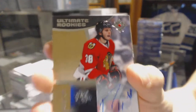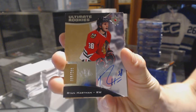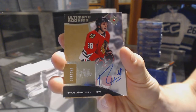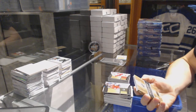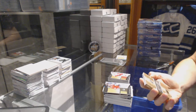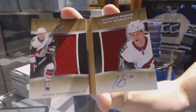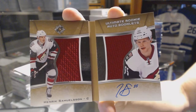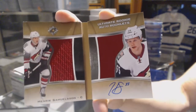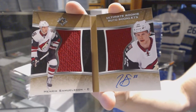15 of 15 — Steen, Stastny, Tarasenko. We've got a rookie autograph numbered out of 299 for the Chicago Blackhawks, Ryan Hartman. We've got an ultimate rookie auto booklet number 41 of 99 for the Arizona Coyotes, Henrik Samuelsson — dual jersey and autograph out of 99.